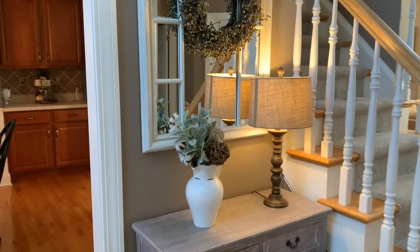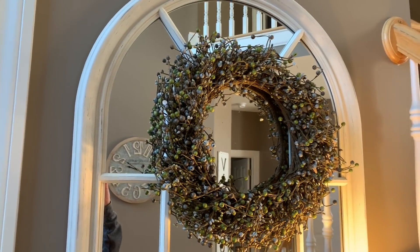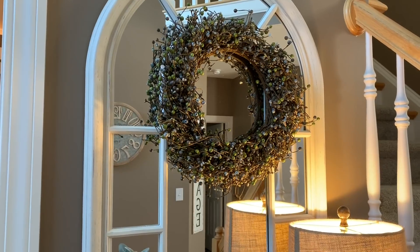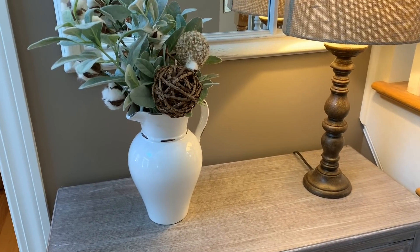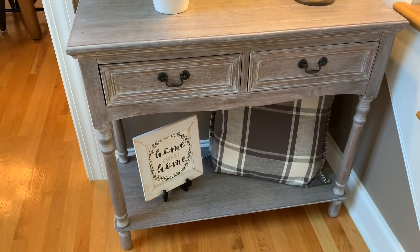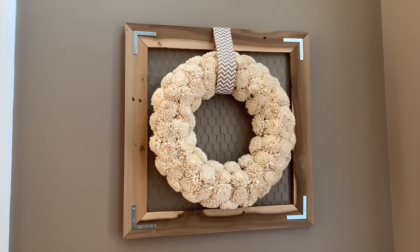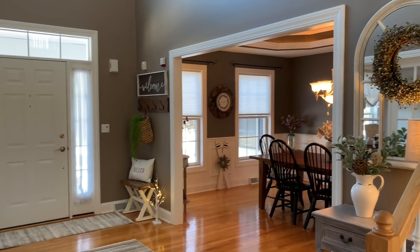Over here on my entryway table, I kept this very simple. I have that berry wreath that I found at a craft place in Alex Bay, New York. I love that - it just has some grays and some greens and kind of like silver colored berries, which I love especially for winter. Coming down here, I just have my pitcher with my lamb's ear and some cotton stems and then my lamp. And down here I just added this home sweet home sign. Over here I just kept this little wreath in here - I like how it's just neutral and I usually keep this up most of the year.